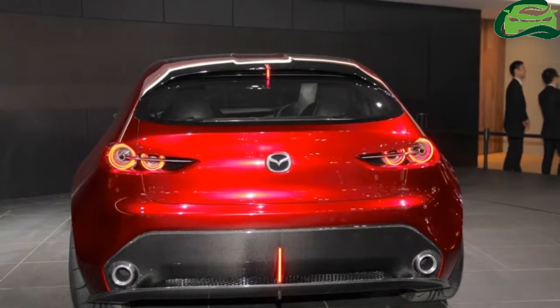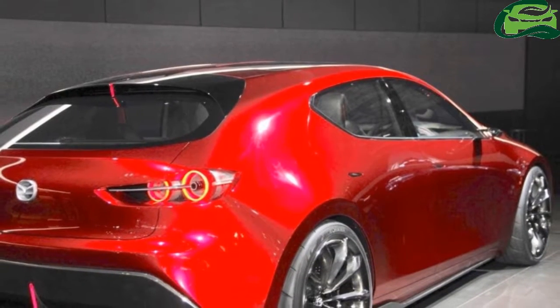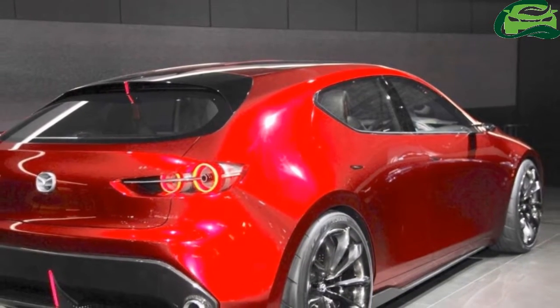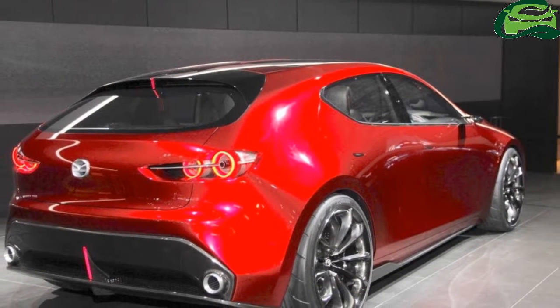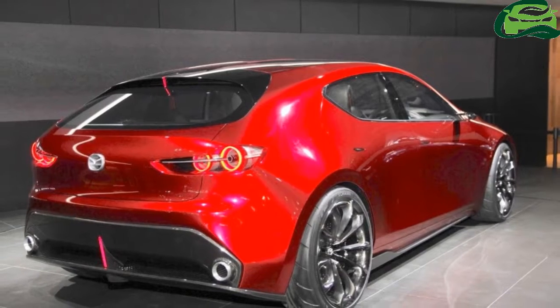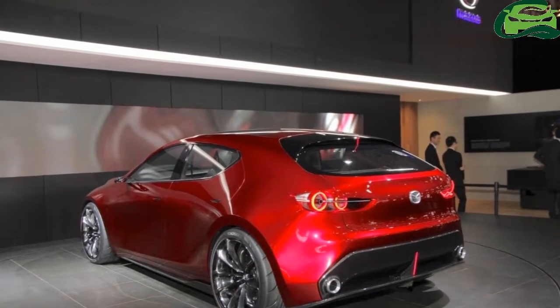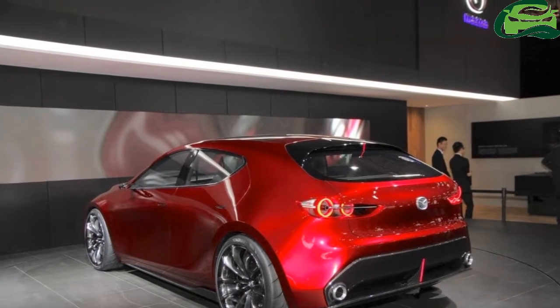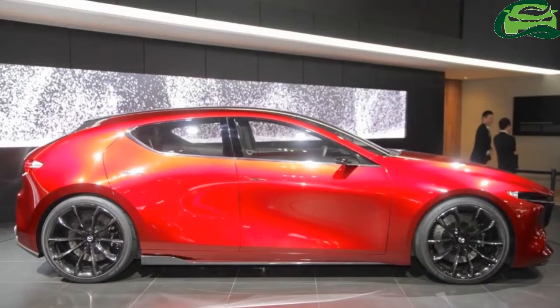It features the Skyactiv vehicle architecture and the next-gen Skyactiv-X petrol engine. Mazda plans to commercialize the next-gen Skyactiv-X petrol engine as the world's first to use compression ignition. The new engine will offer a high level of engine responsiveness and torquey acceleration, as well as higher fuel efficiency and cleaner emissions.